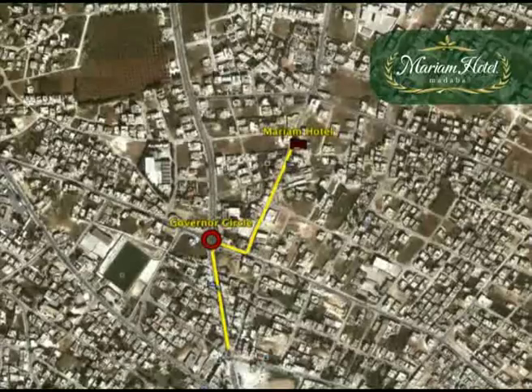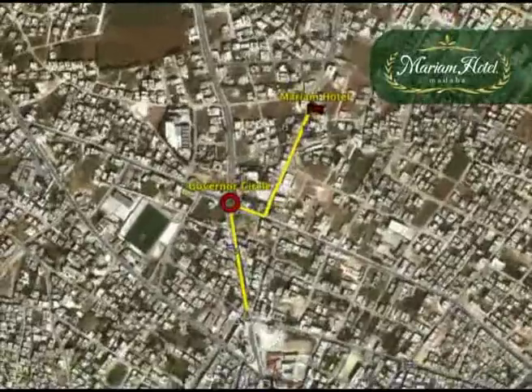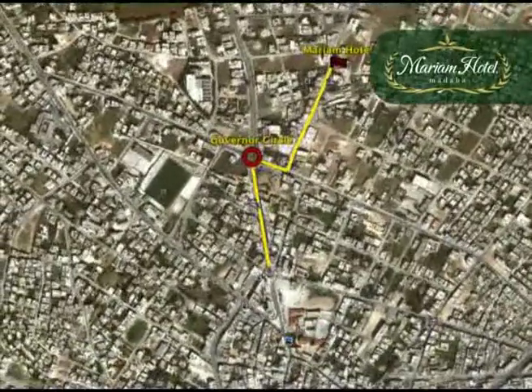Between Al Muhafaza Circle and the Municipality Circle, you will find a variety of shops including a grocery, a bakery and a pharmacy. If you are after authentic sweets or a mobile phone, a few falafels or a shawarma, look no further.